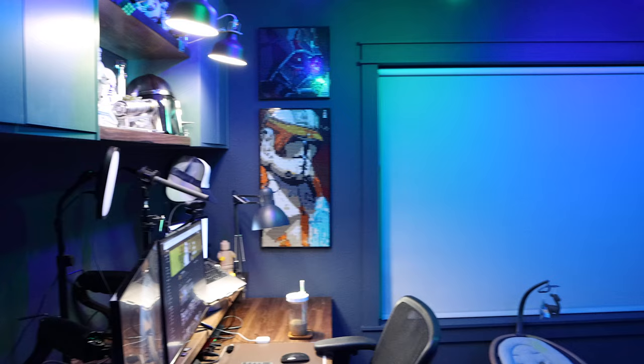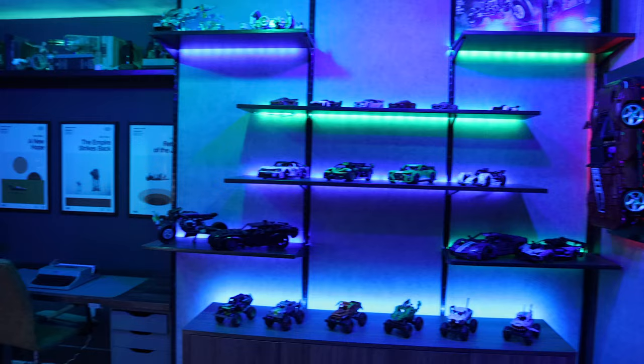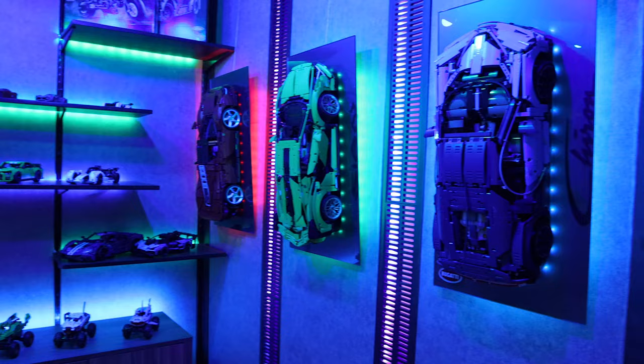I'll give a quick once-around for the impatient people here, and then I'll go into detail about a couple of individual areas of the office for those who want more details. But first, a slight lighting adjustment.